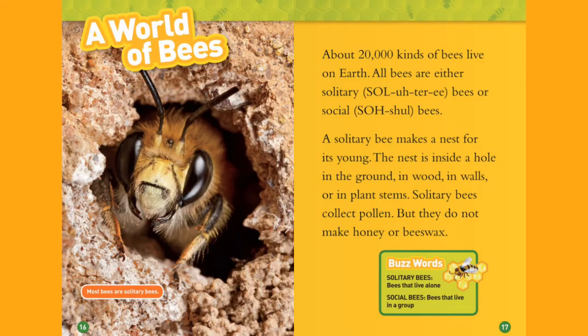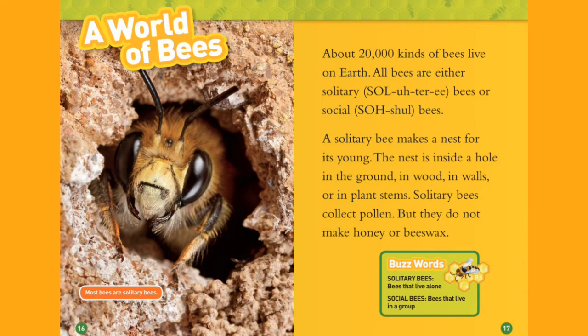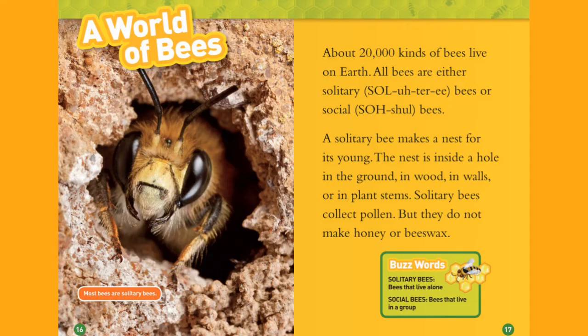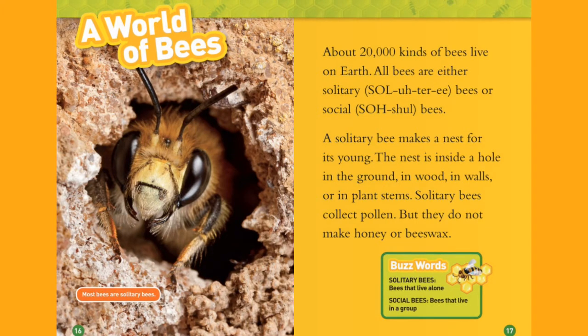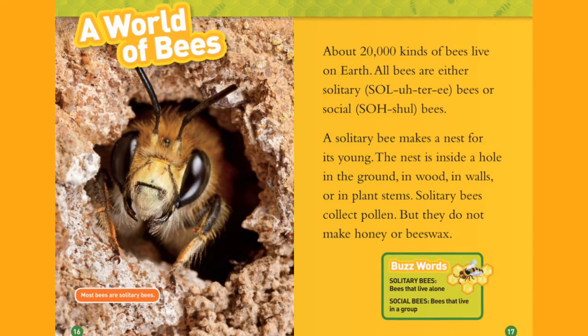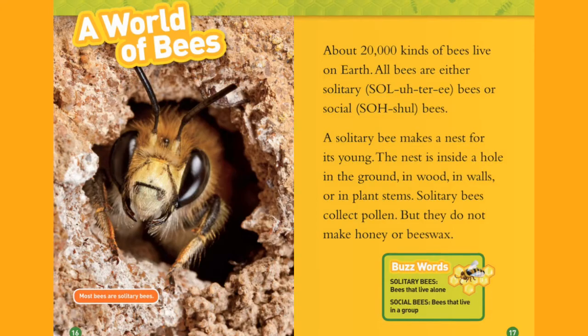A World of Bees. Most bees are solitary bees. About 20,000 kinds of bees live on Earth. All bees are either solitary or social. A solitary bee makes a nest for its young. The nest is inside a hole in the ground, in wood and walls, or in plant stems. Solitary bees collect pollen, but they do not make honey or beeswax.